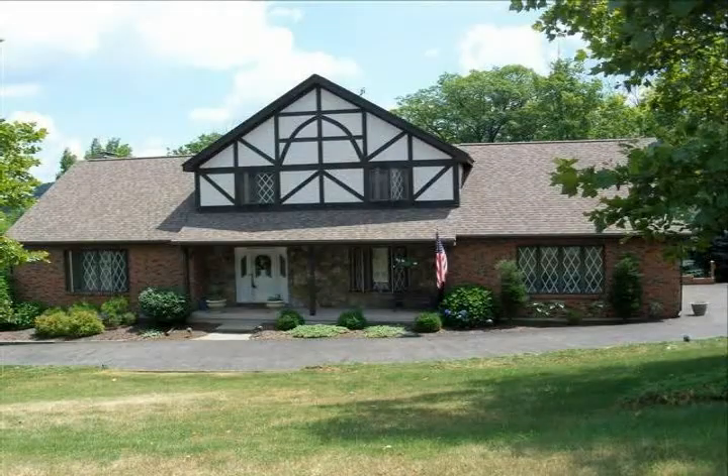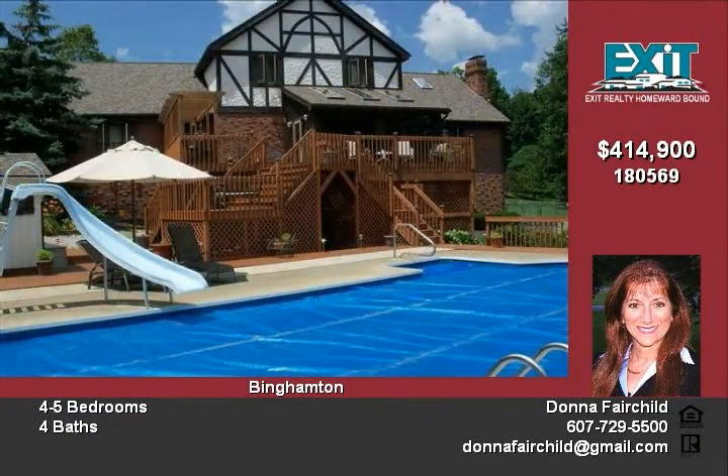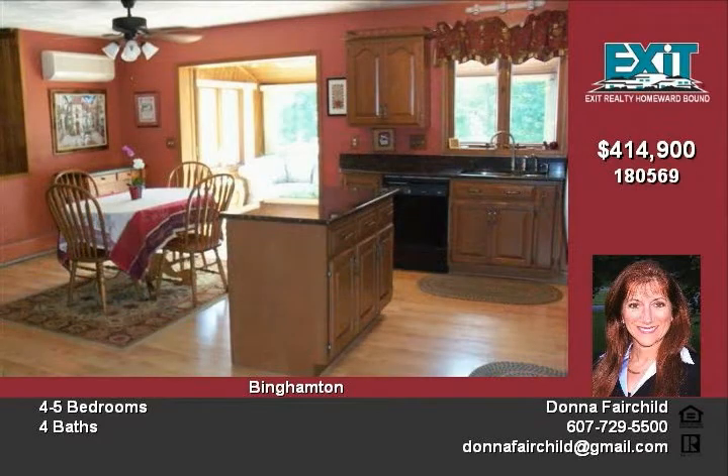This magnificent four-bedroom, four-bath Tudor sits on almost a full acre with privacy and views. It has a beautiful fenced in-ground pool area that's like paradise in the back. The dual stained-tier deck is perfect for relaxing or entertaining, and the lawn and pool furniture stays.